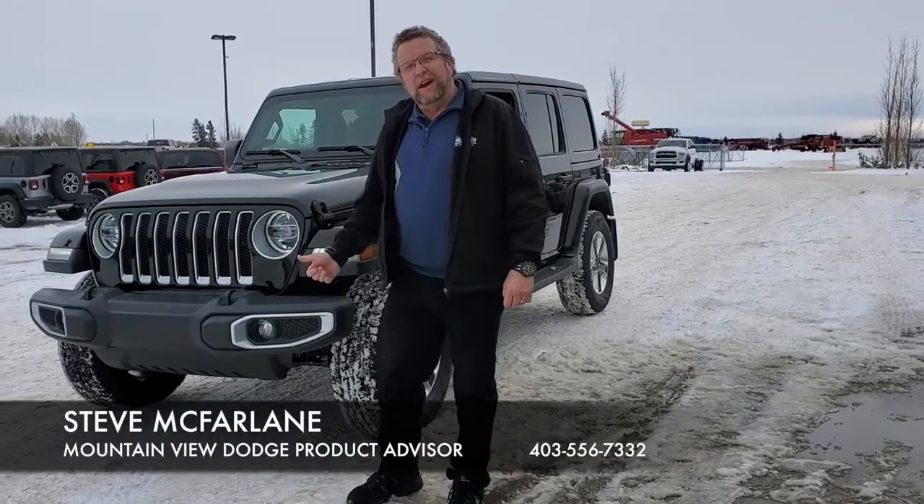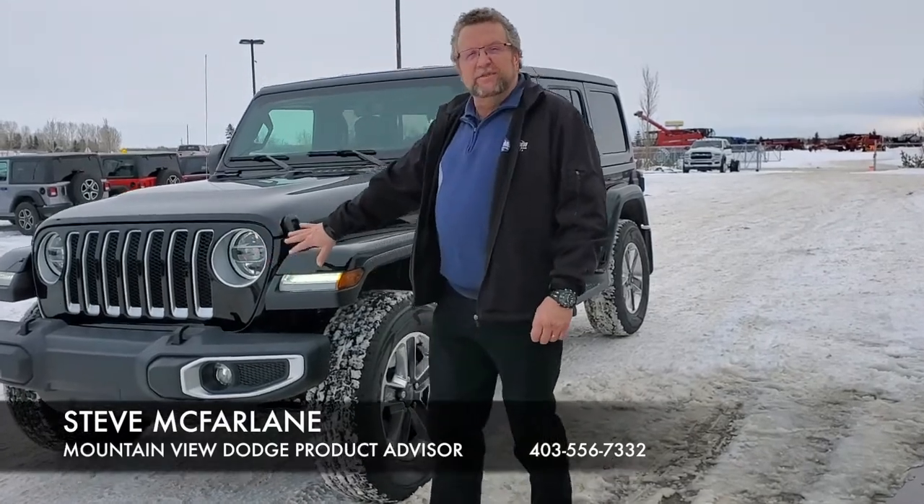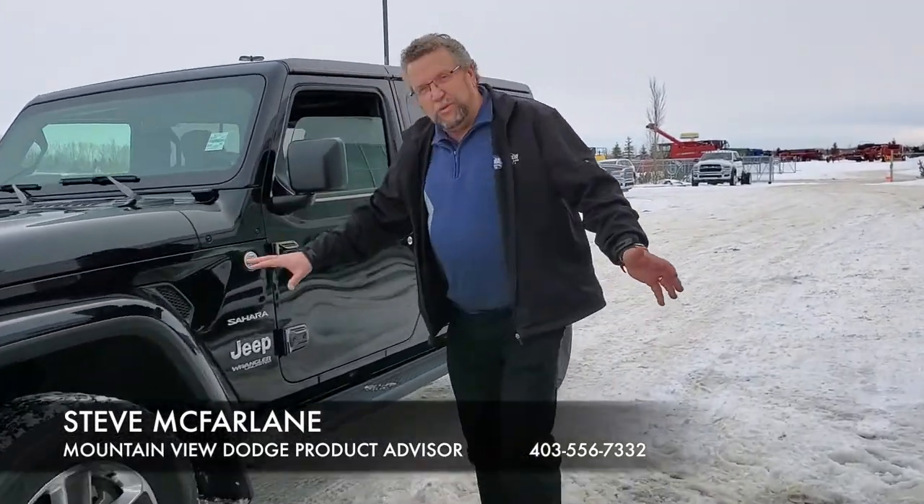Hey everybody, Steve McVarnie here. What do I have here? A 2020 Jeep Wrangler Sahara with the LED lighting group — awesome brightness at nighttime, beautiful black.